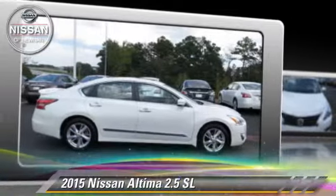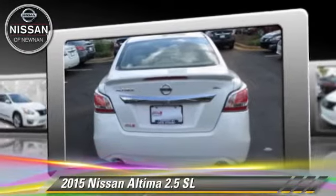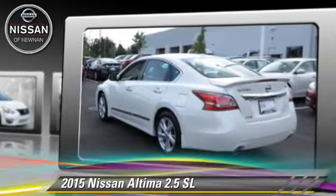The 2015 Nissan Altima 2.5 SL. Powered by a 2.5-liter four-cylinder engine with a continuously variable transmission, this vehicle is well-equipped.